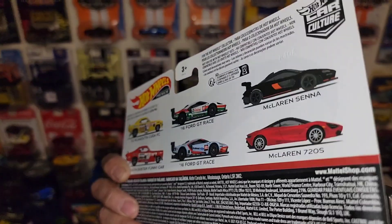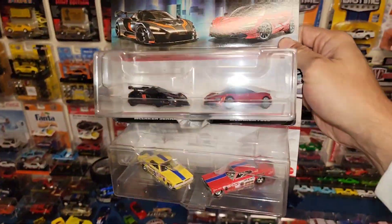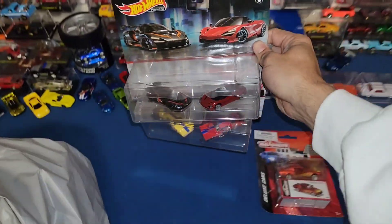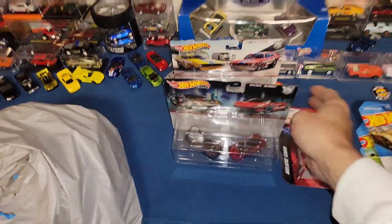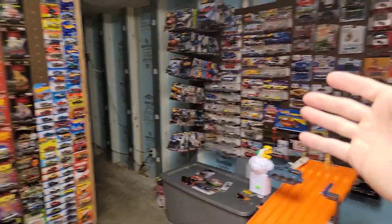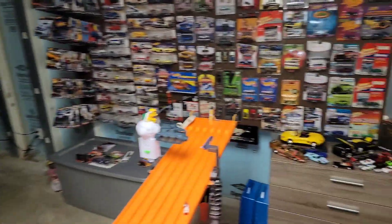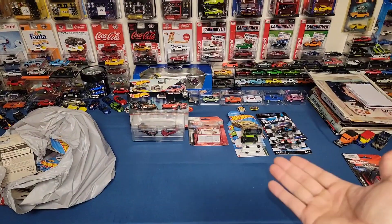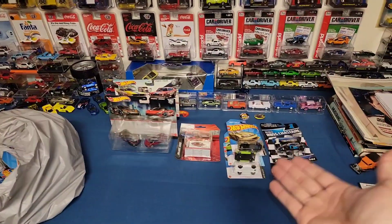I do have the full set now. I didn't plan to collect the full set, but when you see some castings in person it's just very, very hard to not pick them up. I know I always say I'm going to focus on Mustangs, which I have been. I've been trying to pick up a lot more Mustang stuff and trade for more Mustangs, but you gotta pick it up if you like it, man.